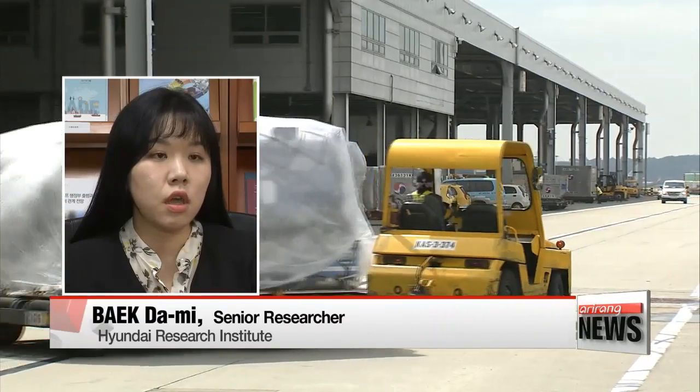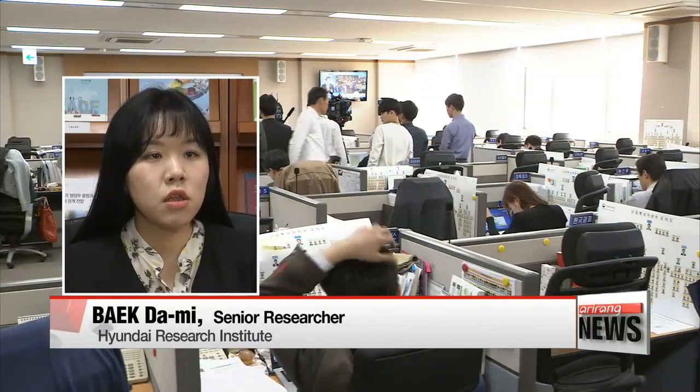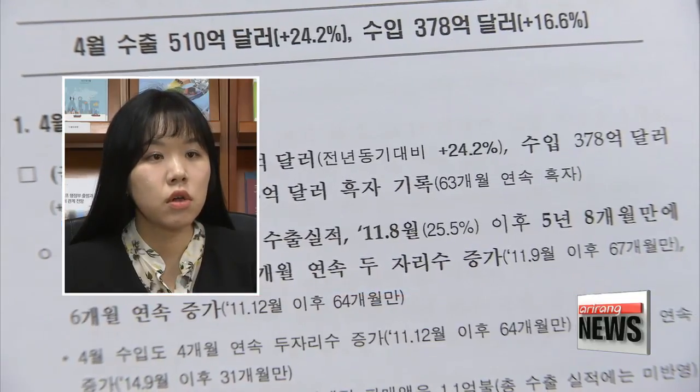Although there was a base effect because Korea's exports declined so much early last year, there has been a general pick-up in volume, thanks to a recovery in the global economy and oil prices. Although the pace of growth may slow in the latter half of the year, exports aren't expected to return to negative territory.